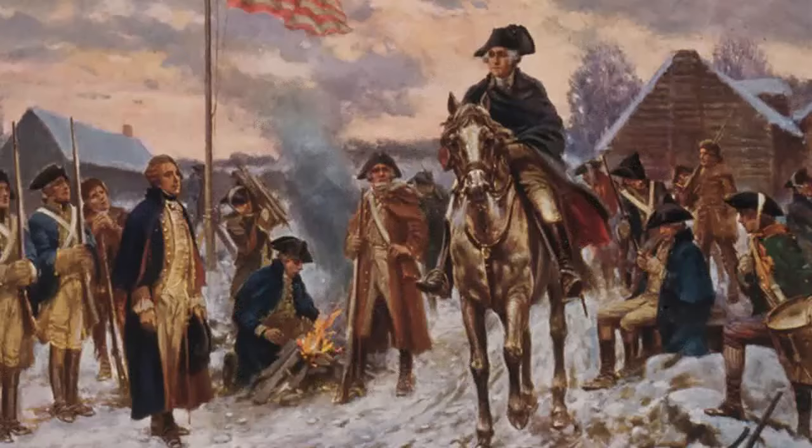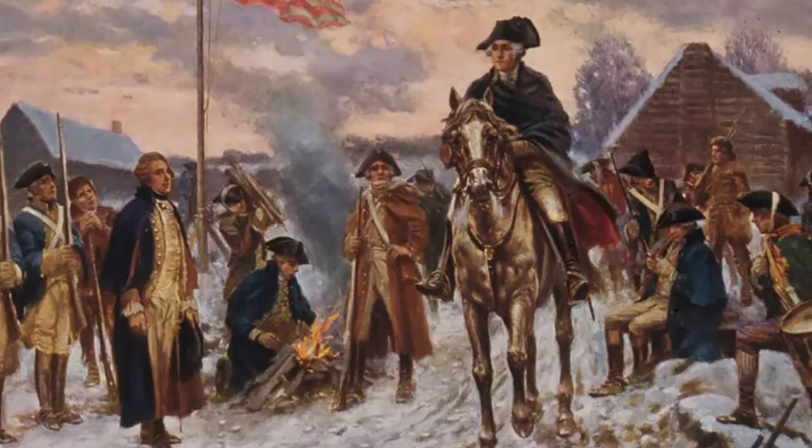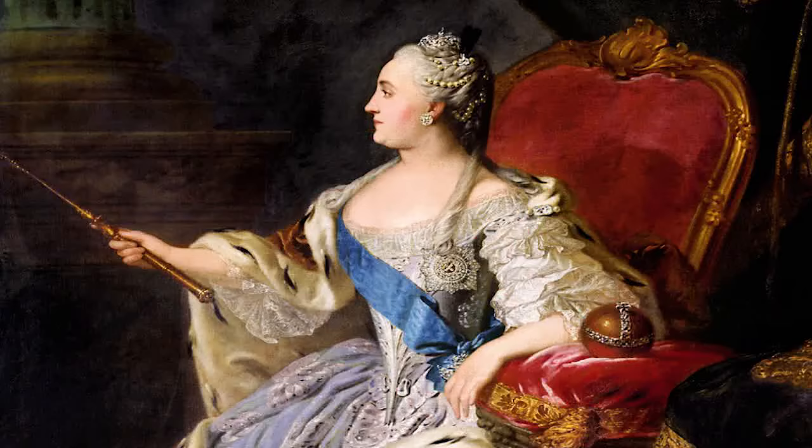What sort of list would this be if America's cherished first president wasn't included? George Washington was president of the United States from 1789 until 1797. He was also a Revolutionary War military officer and a founding father, and many consider him to be one of the country's finest leaders.